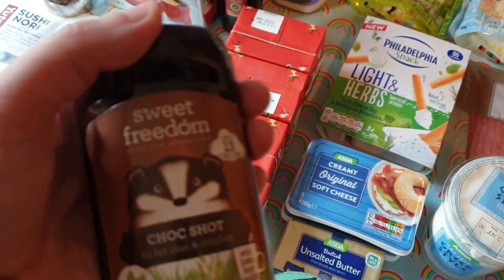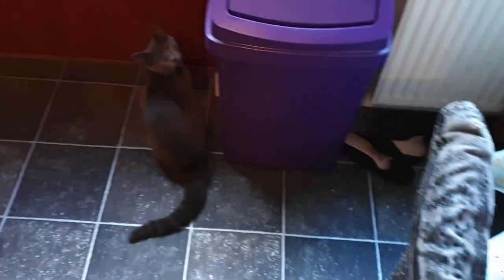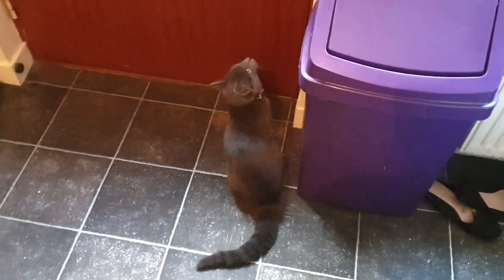Why are you meowing at me? You've literally just came in. I've literally just let you in.